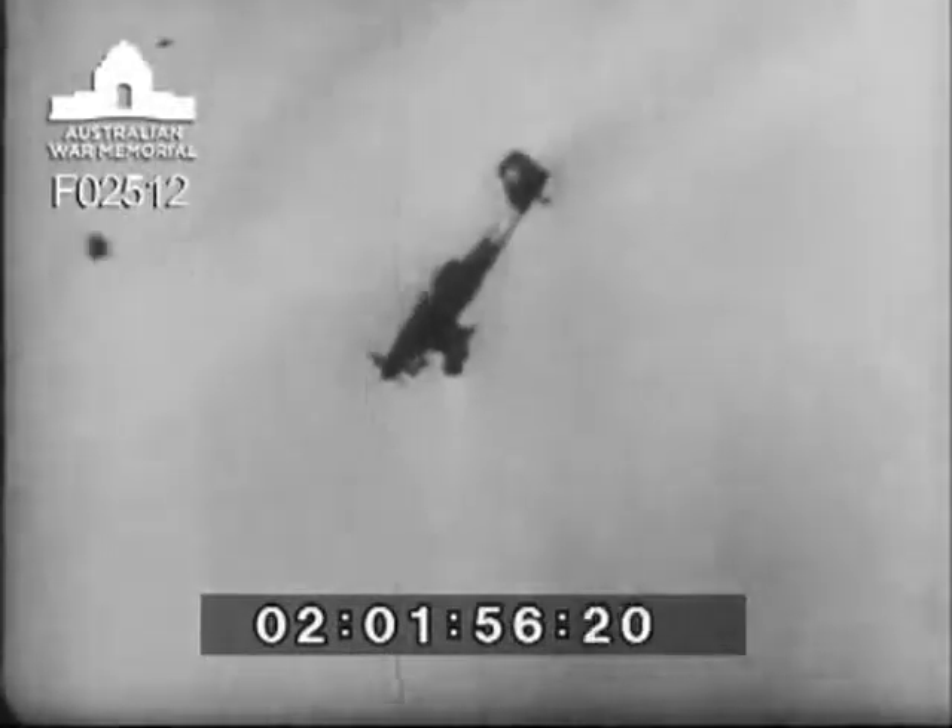Aircraft on daylight bombing missions and reconnaissance flights over vital sectors depend on good visibility. Destroy their ability to sight a target with bullseye accuracy and you prevent costly direct hits. As one means of prevention, chemical warfare offers a weapon called air defense smoke.